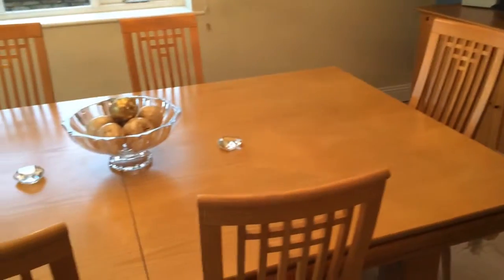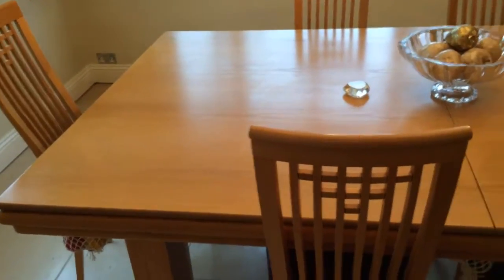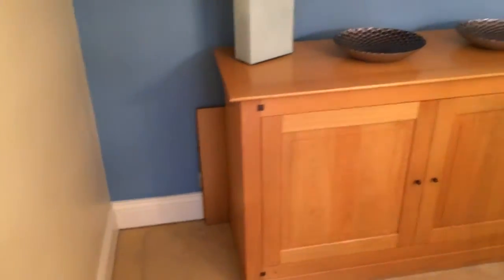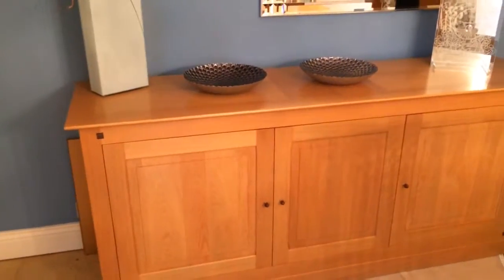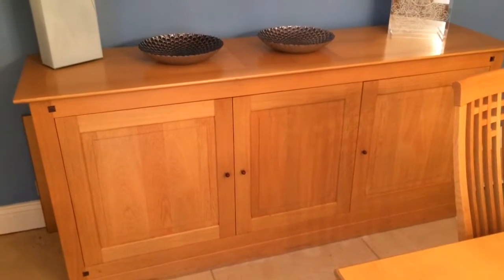We're now in the dining room and the dining room table will seat 12 comfortably, 14 at a bit of a squeeze. There is an extension to the dining room table which you can find behind the sideboard, just poking out there — you're welcome to use that. You're welcome to use anything that's inside the sideboard. The china in there is more precious, so please take care of it.